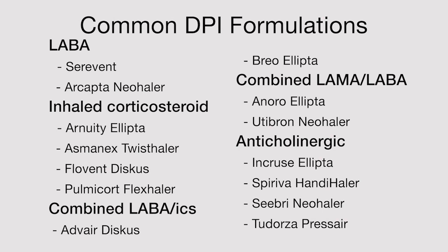Here are some commonly prescribed medications available as dry powder inhalers. Note the variety of device types, each with a different mechanism and technique.